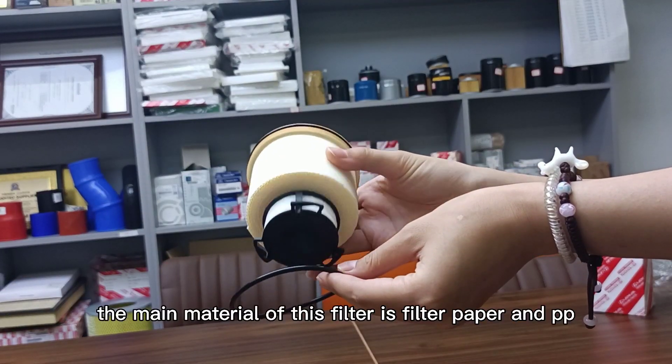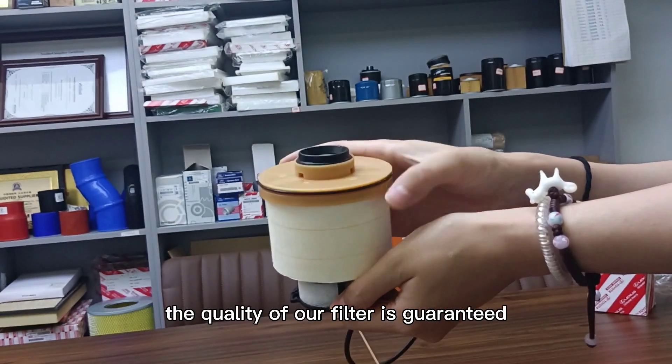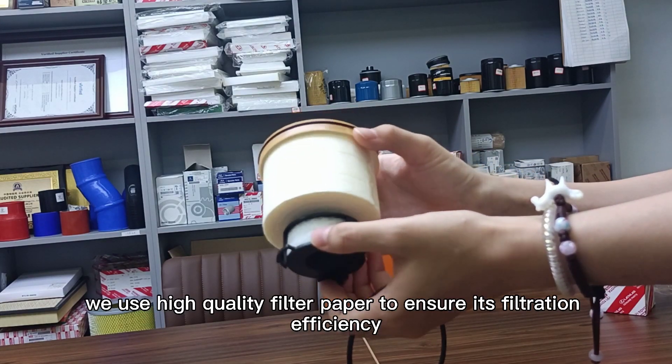The main material of this filter is filter paper and PP. The quality of our filter is guaranteed. We use high quality filter paper to ensure its filtration efficiency.